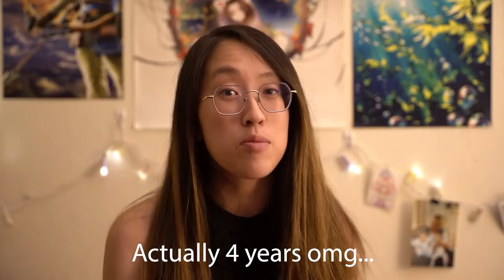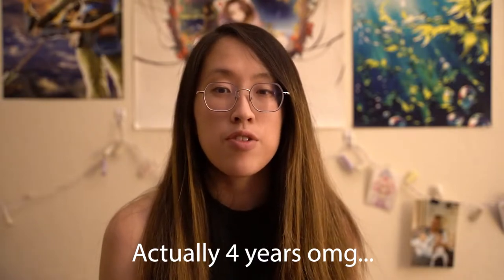Hey everyone, welcome back to my channel. It's been forever since I posted a video at all — I think it's been over 9 months since I posted my last gaming video and 3 years since I posted an eczema video. So I figured since it's October, which is Eczema Awareness Month, I wanted to share some tips and some new products I use to help treat my eczema.